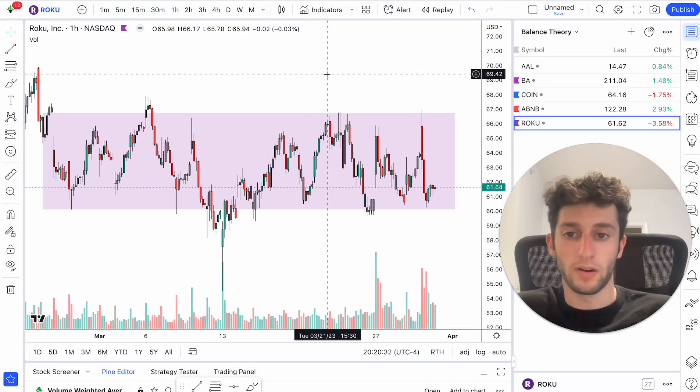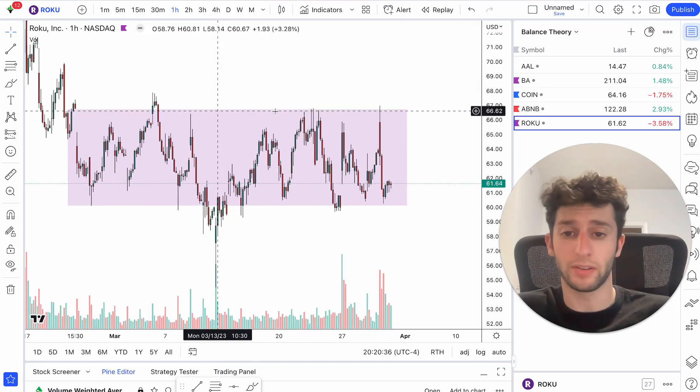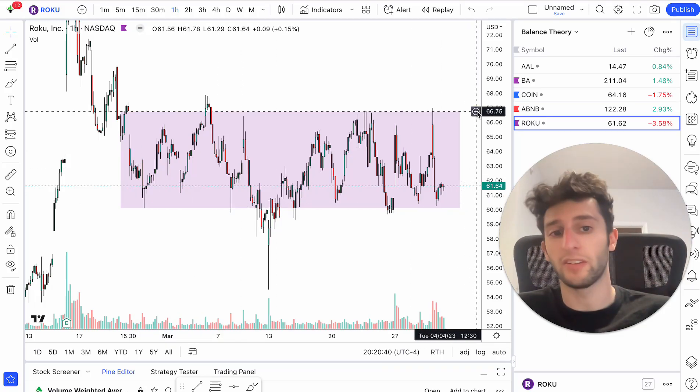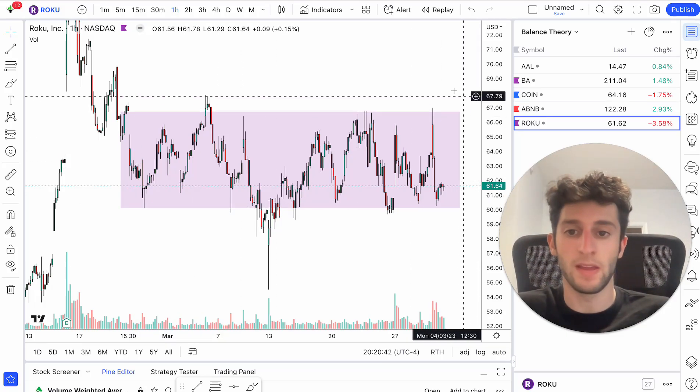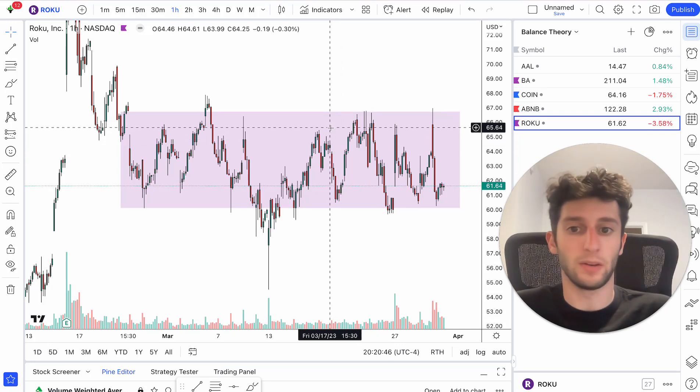Looking at Roku, you can see here this is my balance zone. We have a very clear resistance up here and a very clear support down here at the 60 level — the 66.75 level. I drew the balance zone in purple just so you have a good idea of exactly where that is.